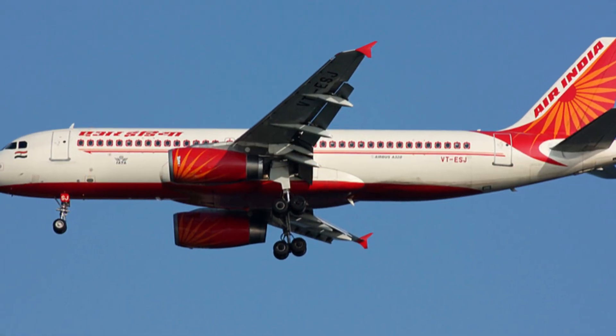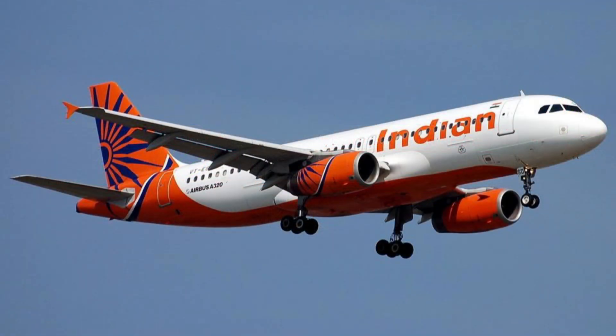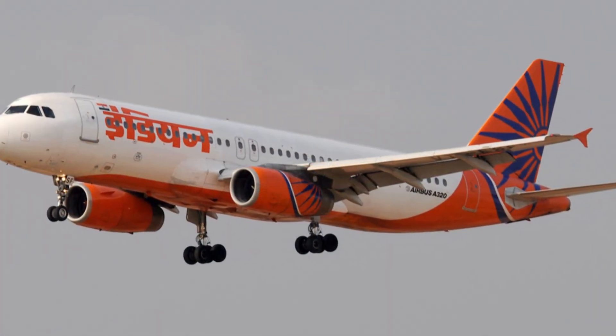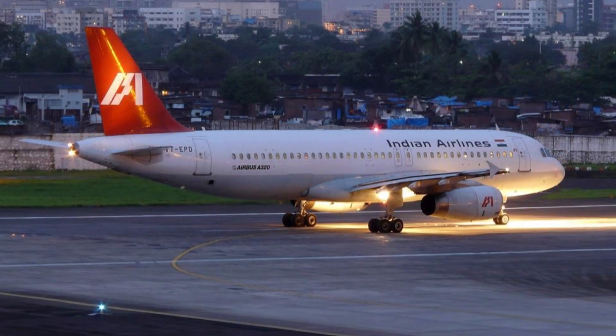For years, these double bogey A320s were a unique sight in the skies, instantly recognizable to aviation enthusiasts. As Indian airports modernized, the special gear was no longer needed, and Airbus eventually stopped producing them.